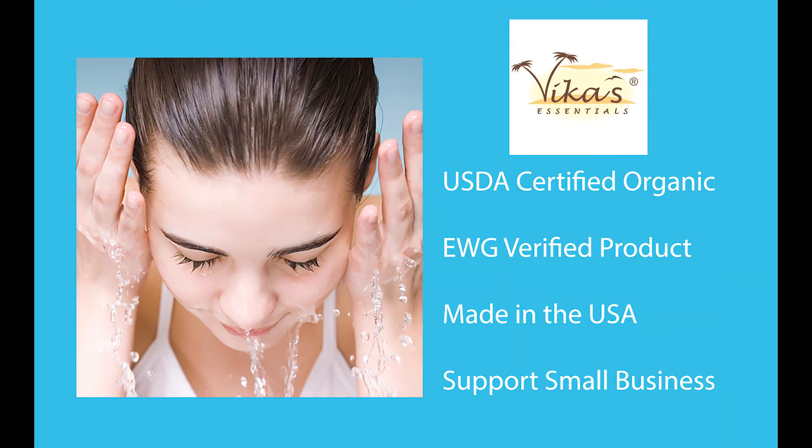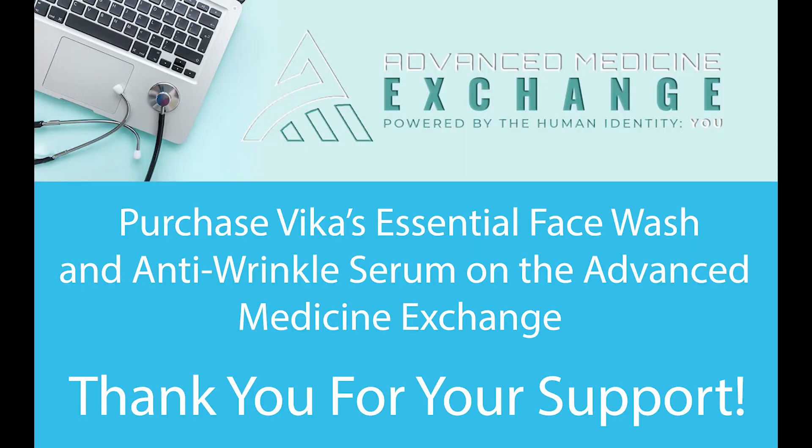Vika's products are USDA-certified organic, EWG-verified, made in the USA, and handmade by a small business with love and blessed with healing energy. Click the link to purchase your Vika's essential products and make your skin smile.